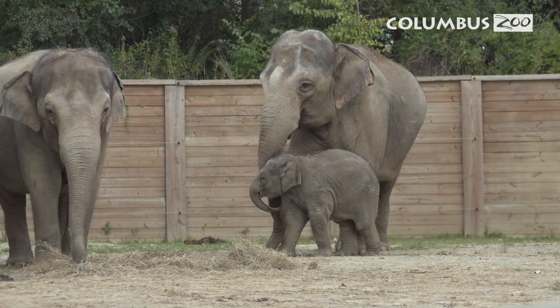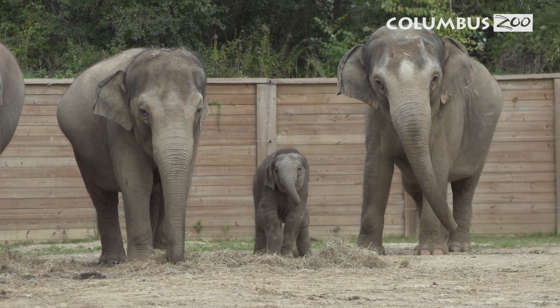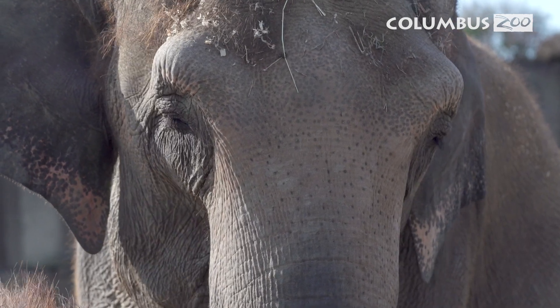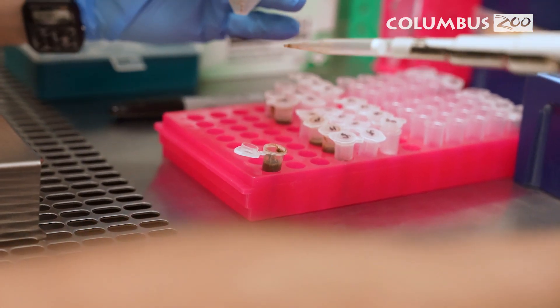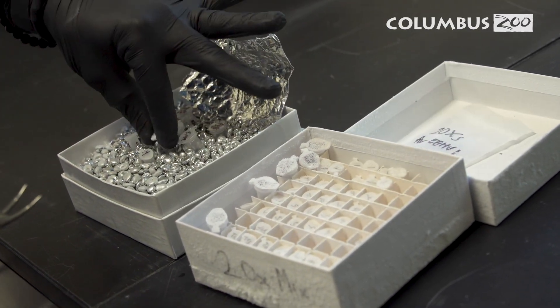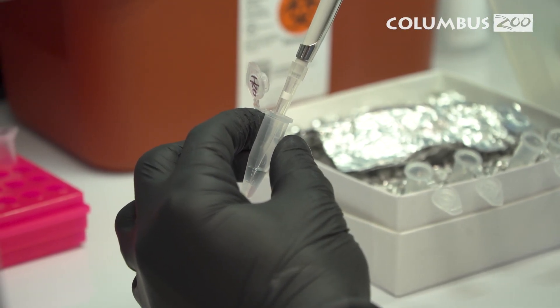Having our own laboratory here at the Columbus Zoo is huge for taking care of elephants. Our goal at the zoo is to have a herd of elephants with babies running around, and this laboratory is going to ensure that we are on top of everything. Our partnership with the Smithsonian Zoo still maintains, and we will still be sending samples to them as they collect and study this disease. The benefit we have is mainly diagnostic and for the rapid response piece — before, we would ship samples to the Smithsonian; now we do it all in-house, which allows us to respond quicker.